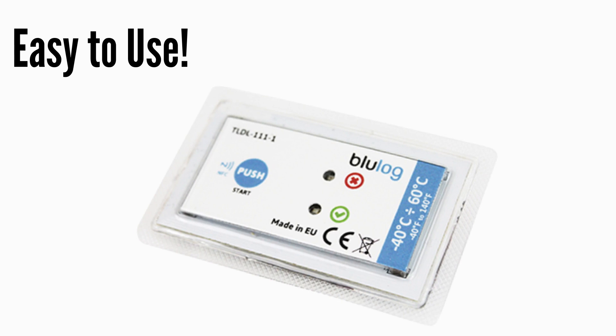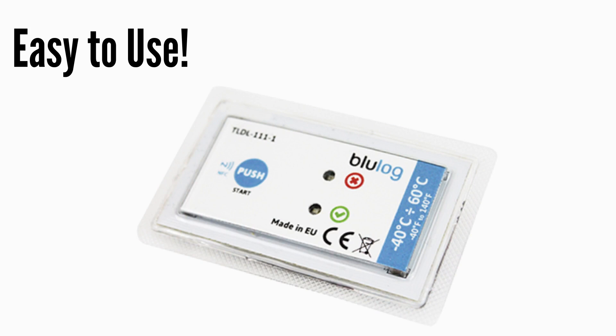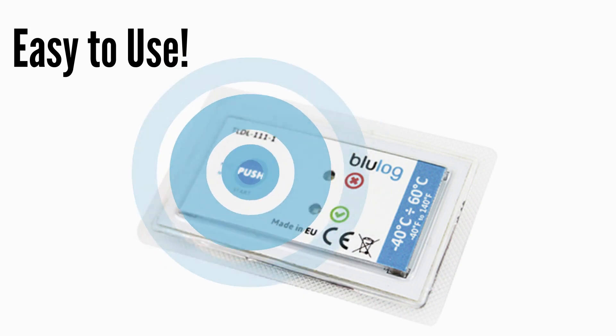BlueLog NFC is easy to use. Two bright LED lights alert you to the recording mode and temperature breach. Recording activation is simple by using the push button located on the front of the recorder.